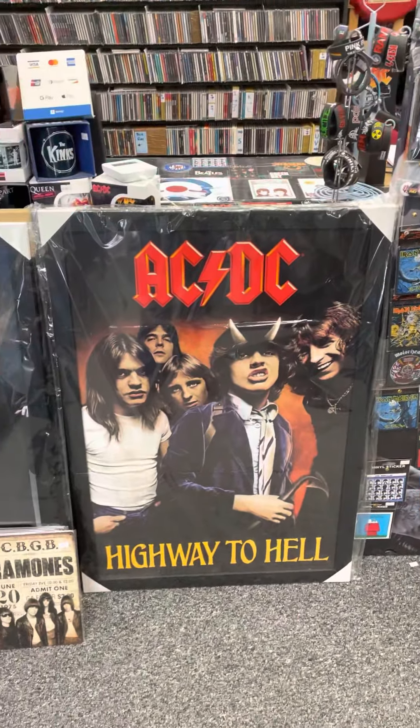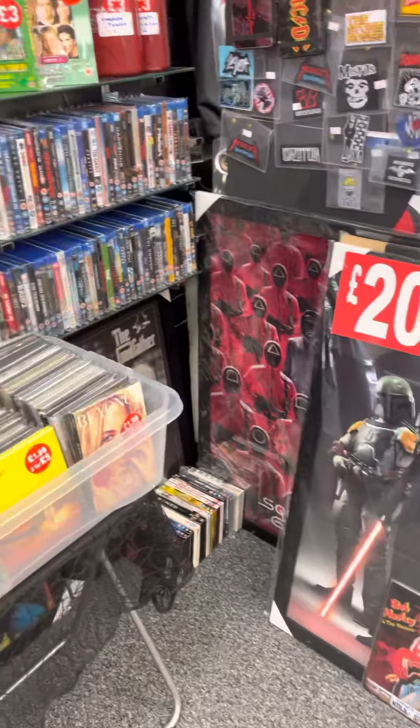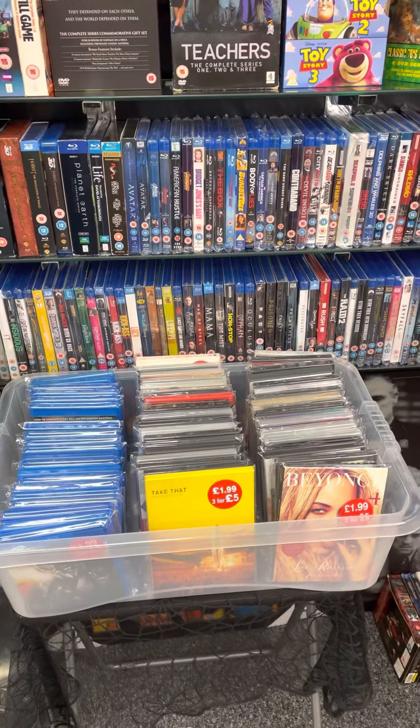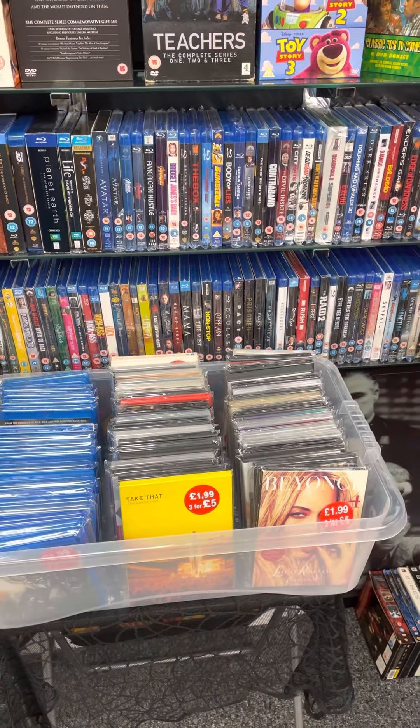These large frame posters are popular — £20. We're still doing a few Blu-rays and DVDs. We have box sets, a lot of music ones there — they've just come in.